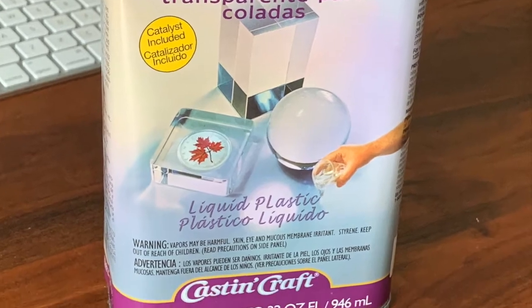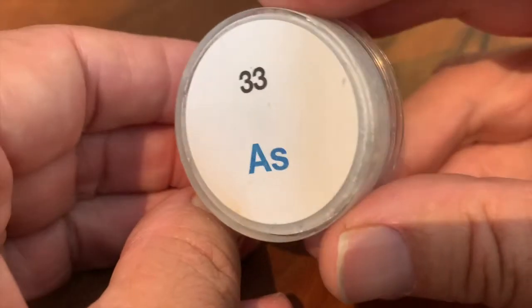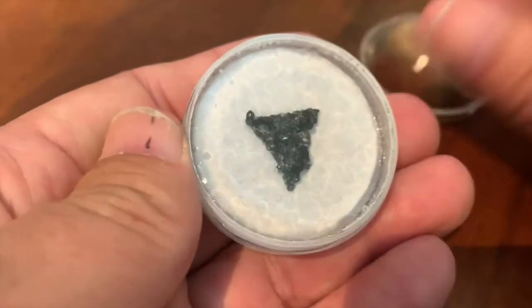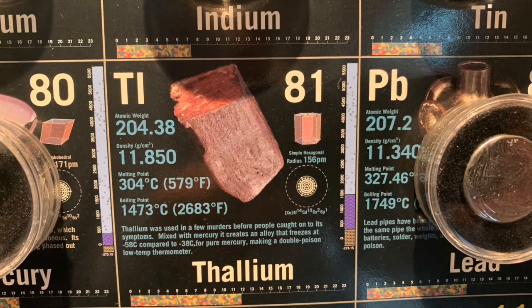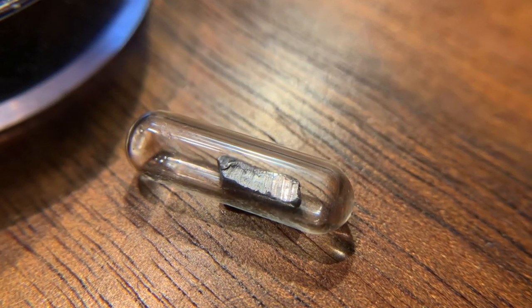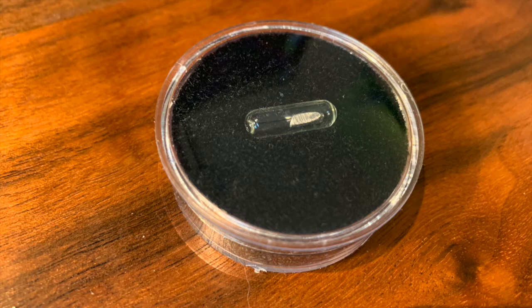One way to contain some elements is to encase them in clear plastic. I've used this to safely contain my sample of arsenic. Agatha Christie's novels featured thallium as the poisoner's poison. I located a very small sample of thallium, sealed in glass, and I've further contained it in plastic.